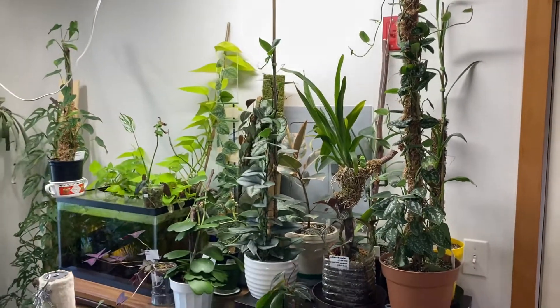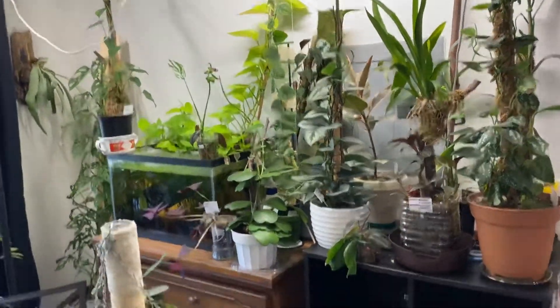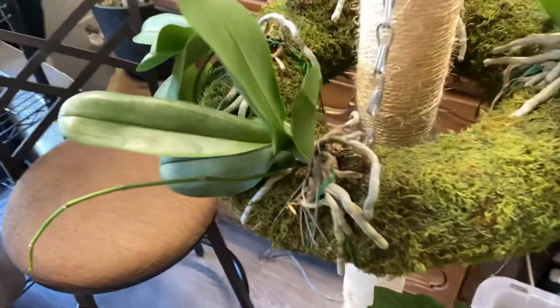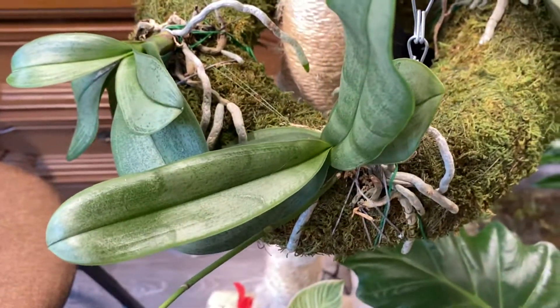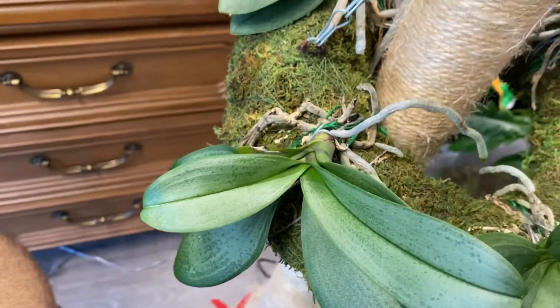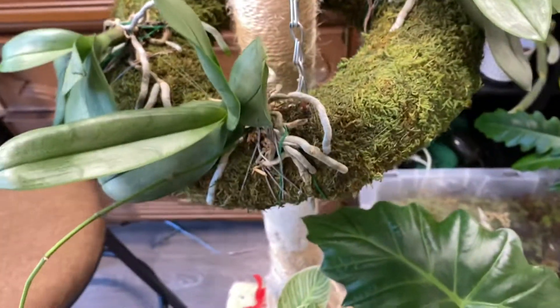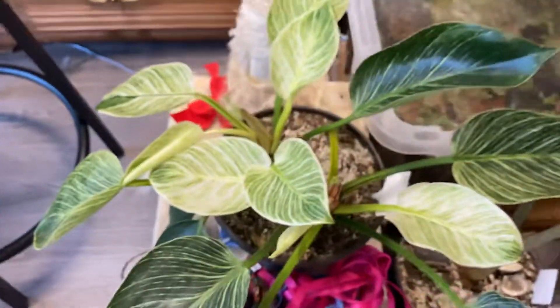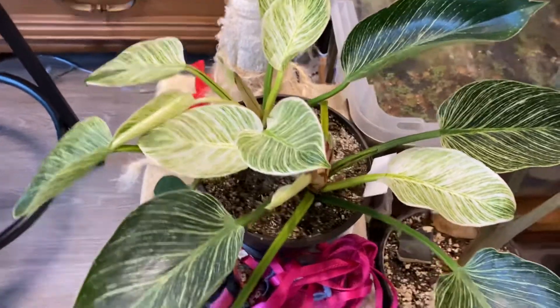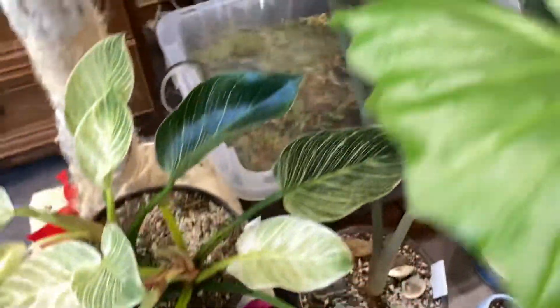This is my whole shelf over here. My little ring of orchids is doing pretty good — I don't know why this one's always been so floppy, but it is what it is. It's grown new leaves. Philodendron birkin.